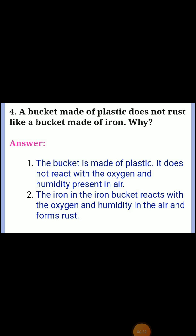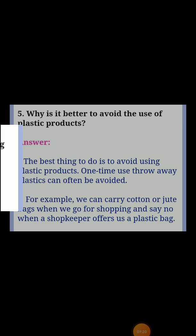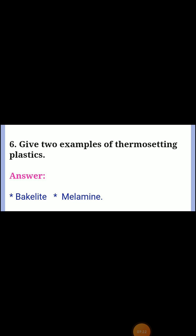The iron in an iron bucket reacts with the oxygen and humidity in the air and forms rust. Fifth question: why is it better to avoid the use of plastic products? Answer: the best thing to do is to avoid using plastic products. One-time use throw-away plastics can often be avoided. For example, we can carry cotton or jute bags when we go shopping and say no when a shopkeeper offers us a plastic bag. Sixth question: give two examples of thermosetting plastics. Answer: Bakelite and melamine.